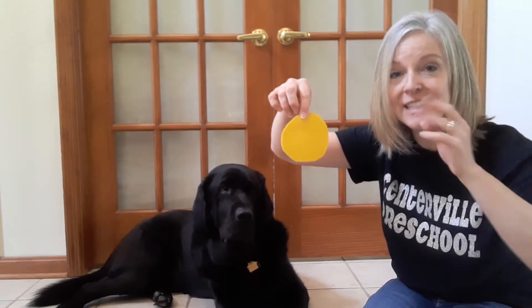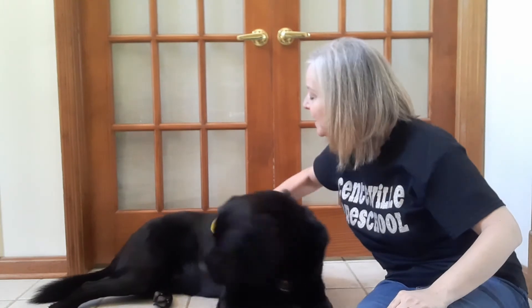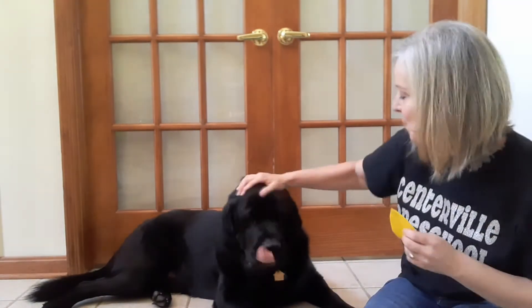Yellow. Yellow spot on Brody. Wait Brody. Oh good boy. Take off. Get it. Yellow spot off. Good boy.